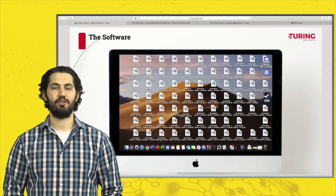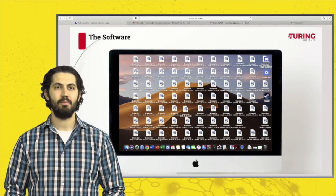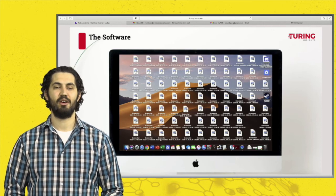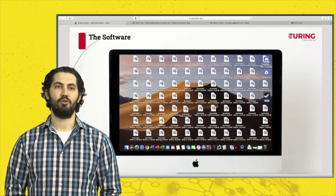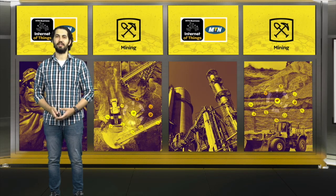Now that you've seen Turing Insights — the hardware and the software — you can contact Matt at www.turing-insights.com for any inquiry. I look forward to hearing from you and to you being part of this amazing fourth industrial revolution and this new venture. Thank you.